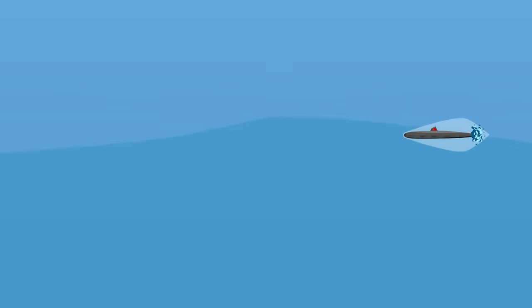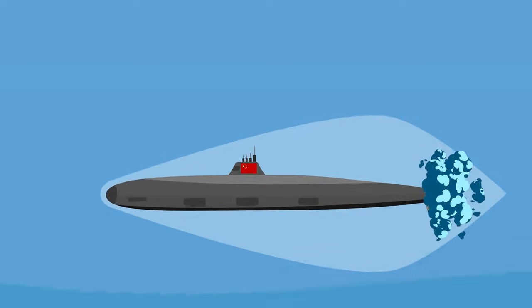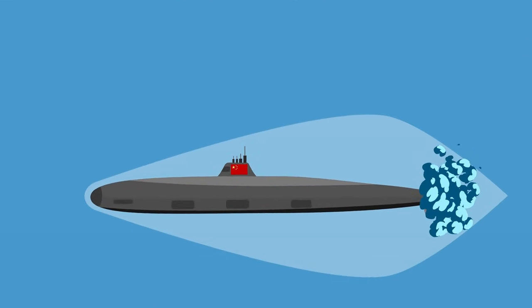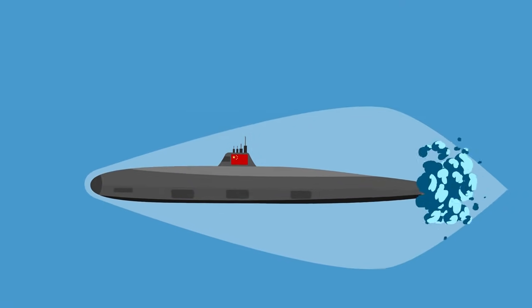Yet by moderating the flow of their liquid membrane, the Chinese could ensure that one side of the submarine's bubble experiences slightly more drag than the other, which would allow a sub to turn, dive, or rise as it sped along at the speed of sound.